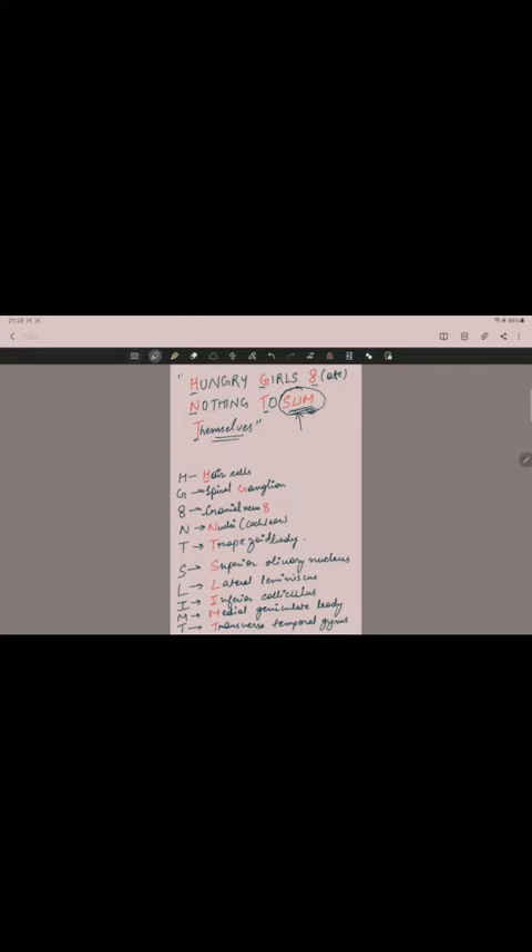Here you can see the key letters: H, G, 8, N, T, S, L, I, M, and T. All these letters will be used in making the mnemonic.